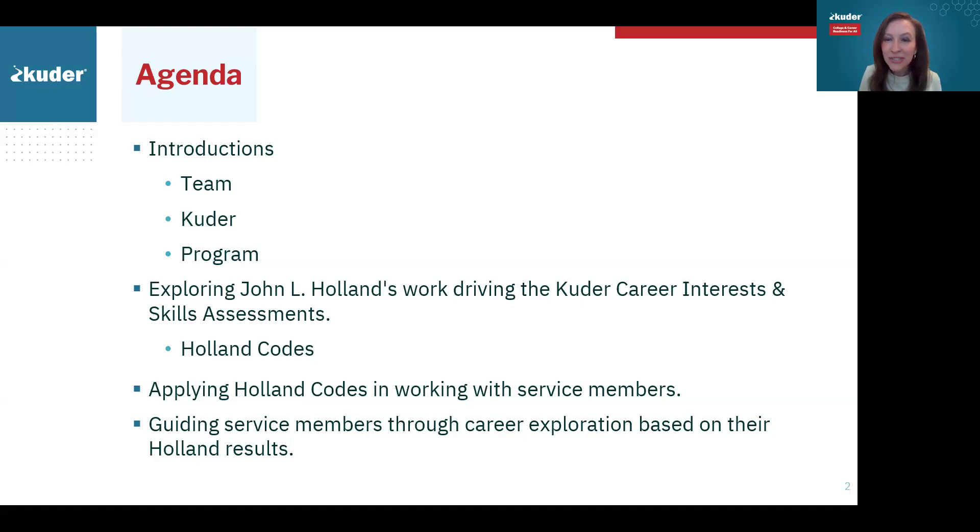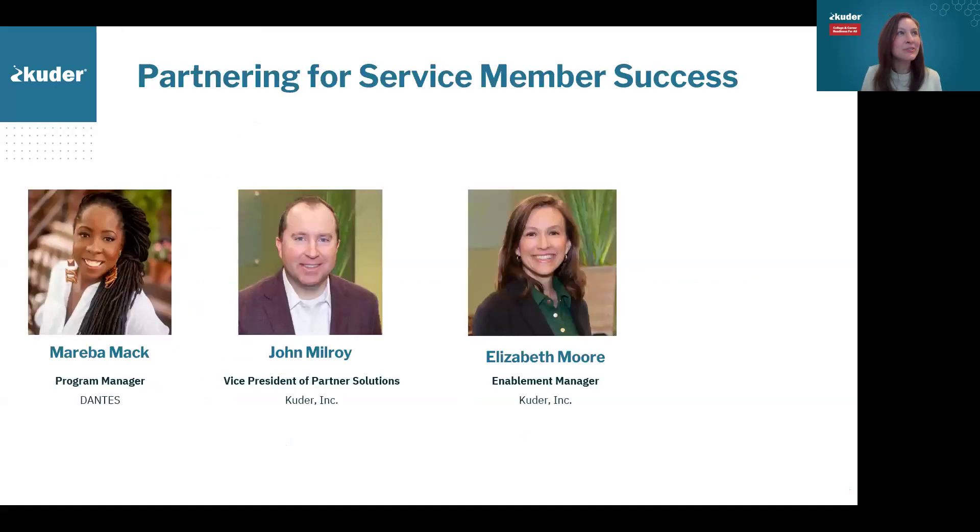We are so sad that Mariva was not able to join the session today. She had planned to but was called away. She is our go-to person, along with Emily and Aaron from the Dante's team, when it comes to Cooter Journey. If you ever have any questions, Mariva is fantastic to reach out to. I'm also joined by John Milroy, VP of our Partner Solutions team.